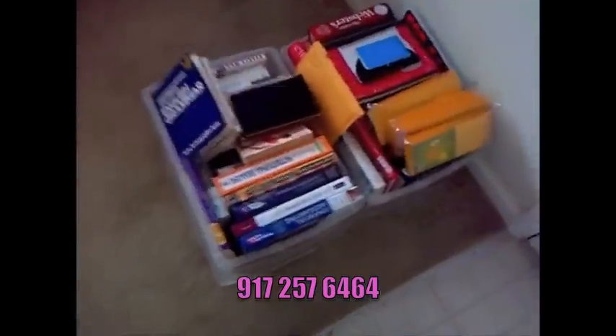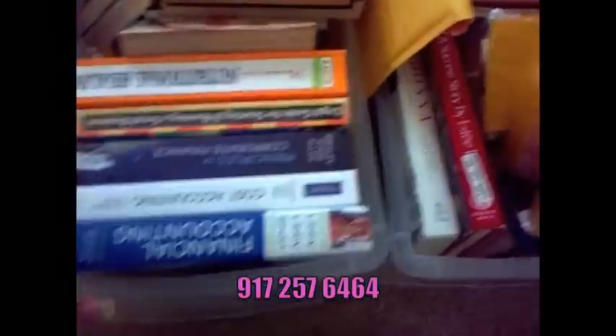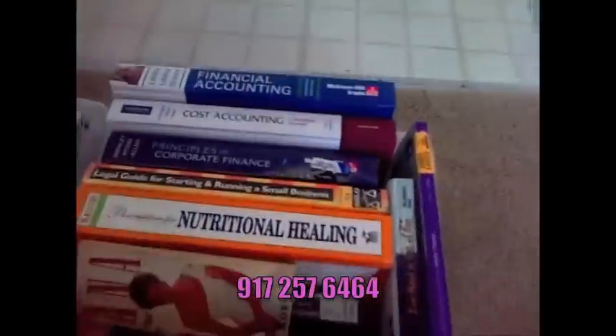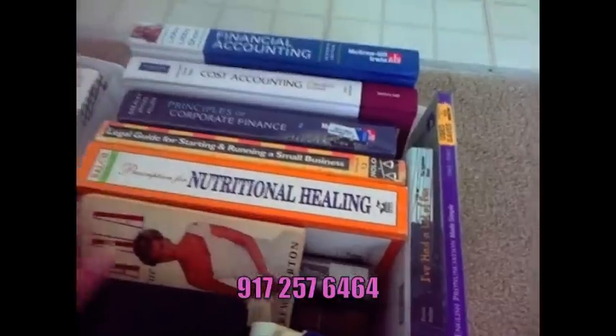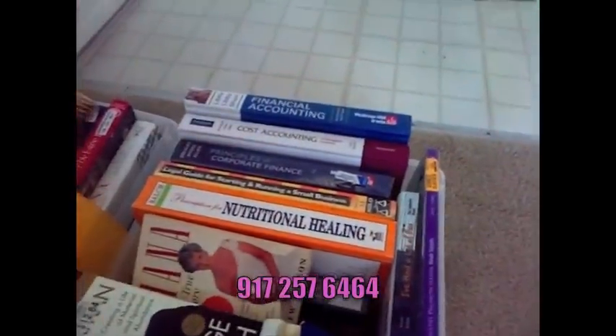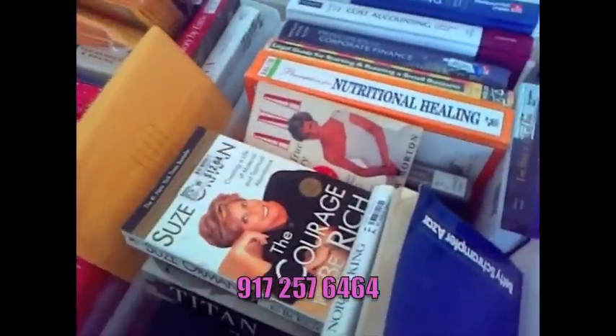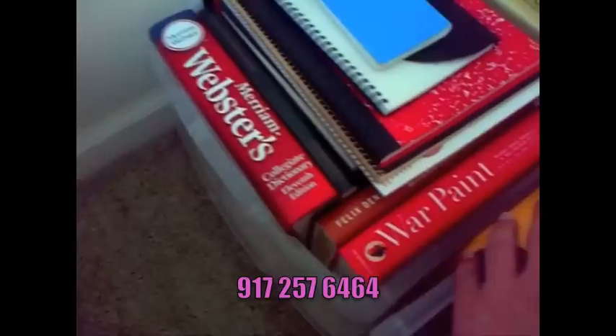I also have books. As you can see there's financial accounting, cost accounting, corporate finance, and things like that. Just trying to get like a dollar a book. Or if you're interested in the whole bin of them, I'm sure we can work something out. There's also a Webster's Dictionary, Warpaint, all kinds of stuff.